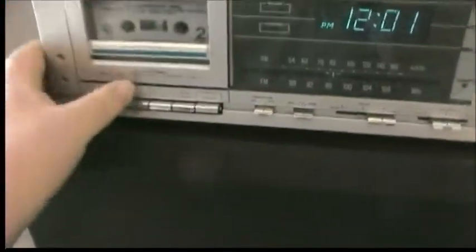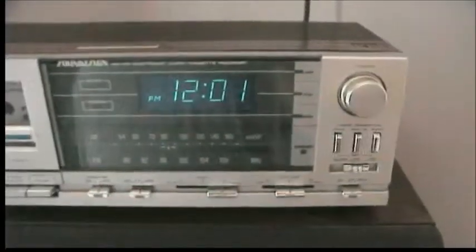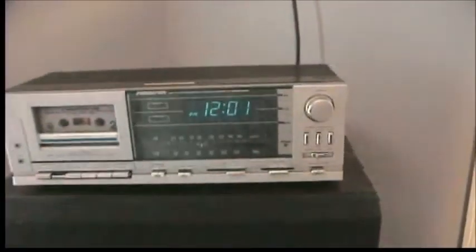To use this, you just push play on the tape and then put it to auto. I have the alarm set to 8 o'clock, so when 8 a.m. rolls around this starts playing and I wake up to some beautiful music.